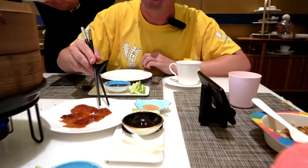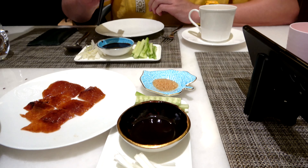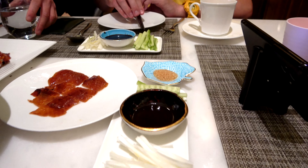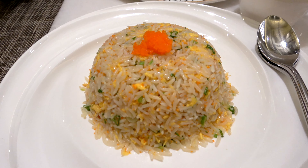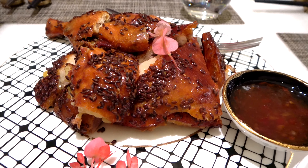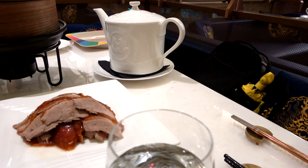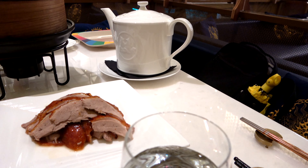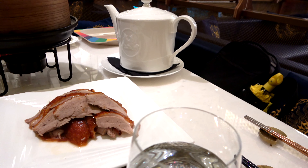Be prepared for some incidental expenses on top of the duck. With two people you'll probably want to order two more courses — we ordered the fried rice with masago and the crispy chicken, though we probably could have done with just one. The tea will also cost you at least five dollars per person. The good news is there's free underground parking right underneath.